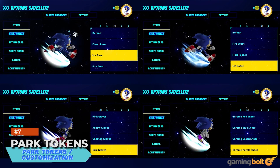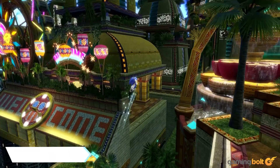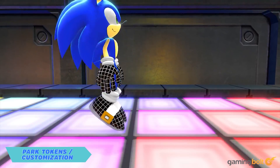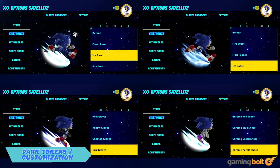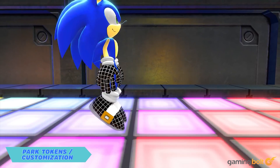Interestingly enough, Sonic Colors Ultimate is also adding some cosmetic customization options to the game, though thankfully nothing to the extent of Sonic Forces. You can collect Park Tokens and then head to the in-game store to spend these tokens on a variety of cosmetic items to give Sonic a new look. Cosmetic items will range from boosts and auras to gloves and shoes, so it looks like there will be a decent amount of options here.